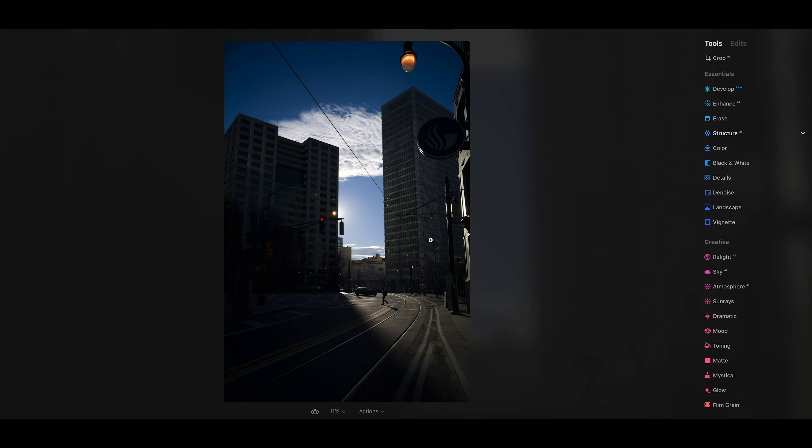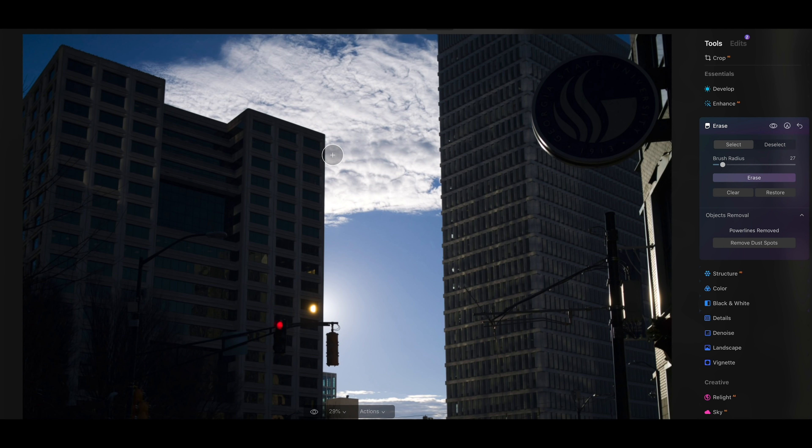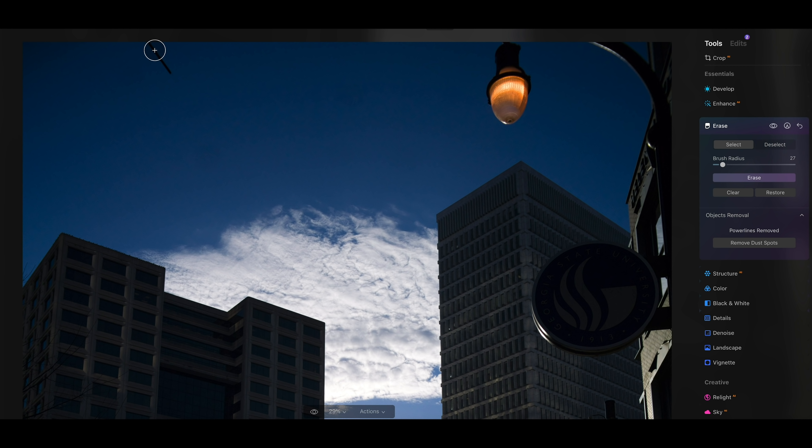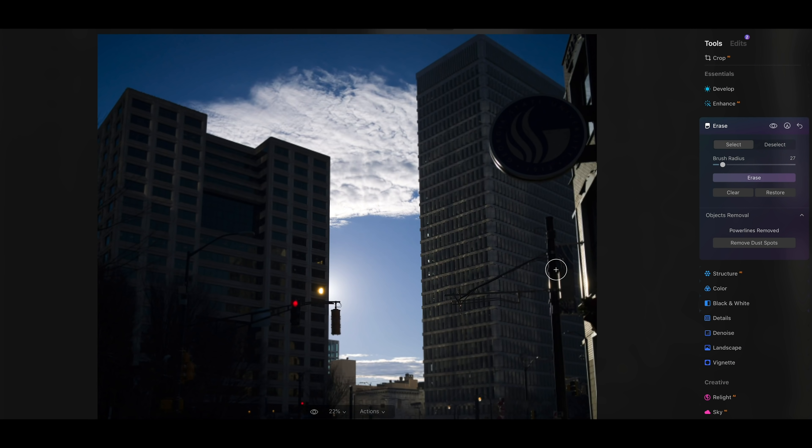Something really cool that's been added to Luminar is this ability to remove power lines automatically. So what we do is click on Enhance right here, then just click Remove Power Lines, and the AI goes in and does it for us. It got rid of most of them. So what we can do now is zoom in, click on that and highlight it, click Erase — got rid of it. And down here it looks like there's a little bit left, so we'll highlight that as well and click Erase. Boom — check that out, we got rid of those.